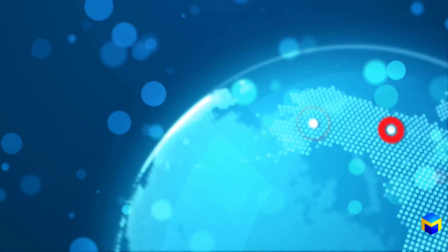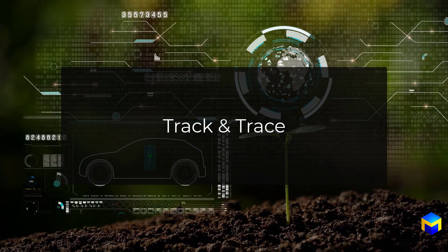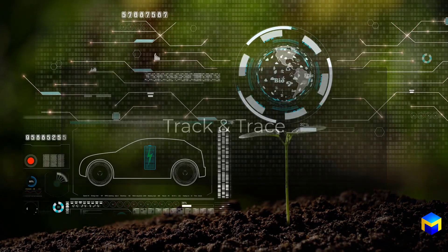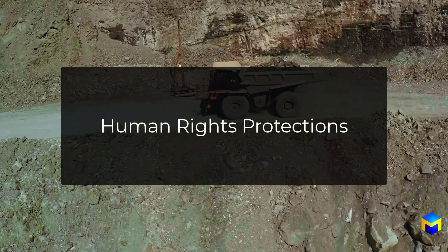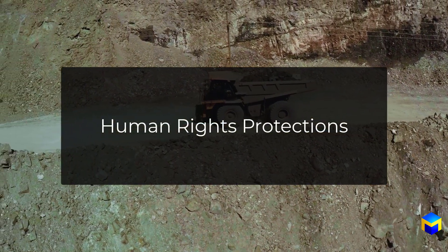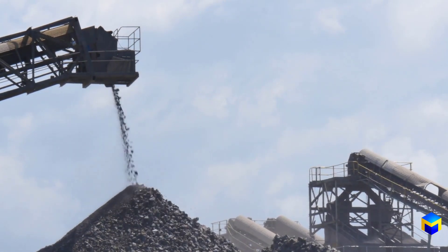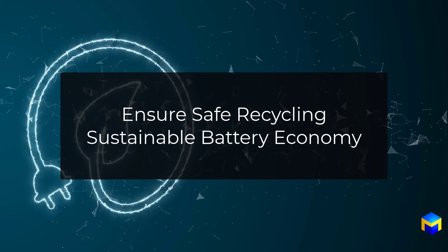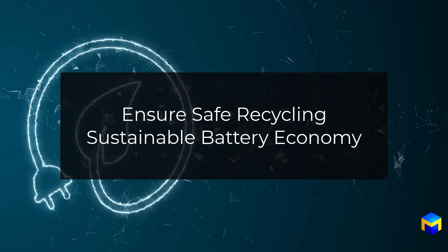Widespread adoption of a global battery passport system offers many potential benefits. The ability to track and trace battery data can help stakeholders monitor and reduce greenhouse gas emissions throughout the battery life cycle. It can also promote human rights protections by allowing regulators to verify whether battery components are ethically sourced. And it can ensure safe recycling and help establish a circular and sustainable battery economy.